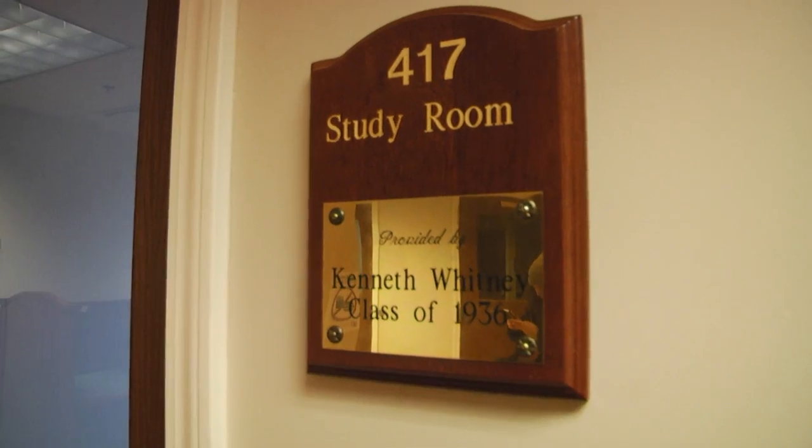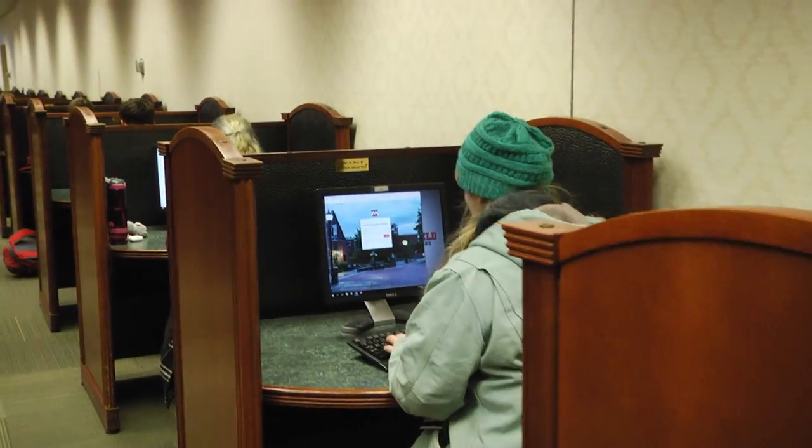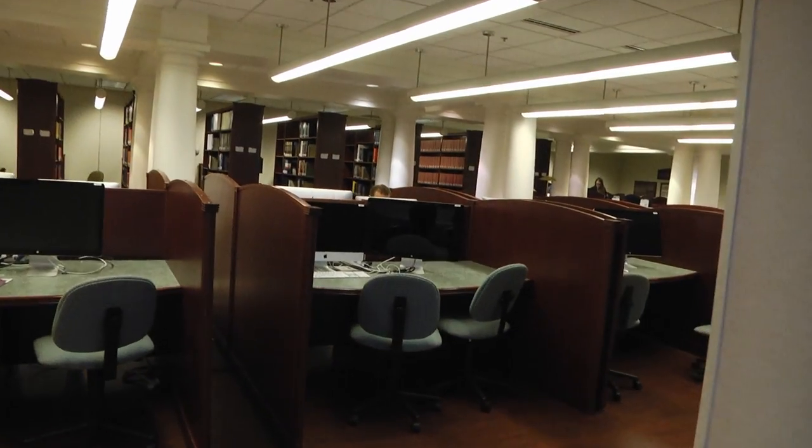Our study rooms are really popular — the little rooms downstairs — just sitting down doing the printing, using our computers. I've got a lot of regulars that just kind of hang out and do some studying. I would say library space is probably the most popular feature.